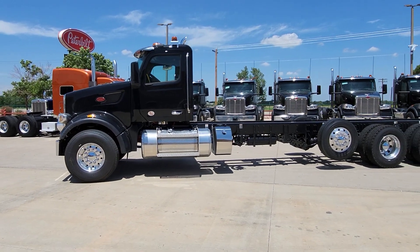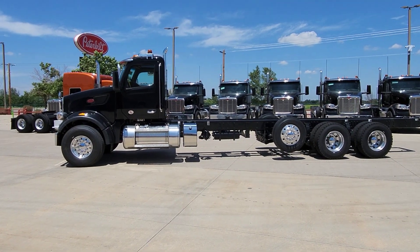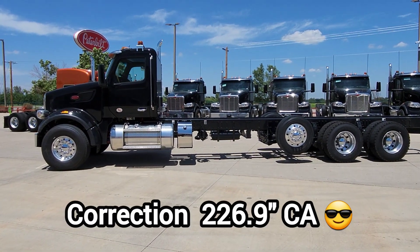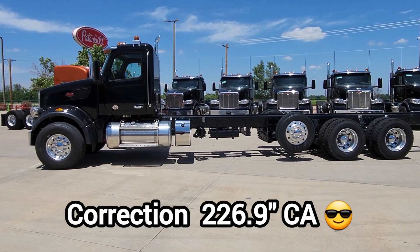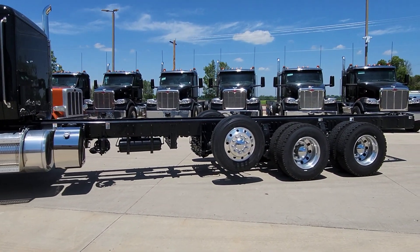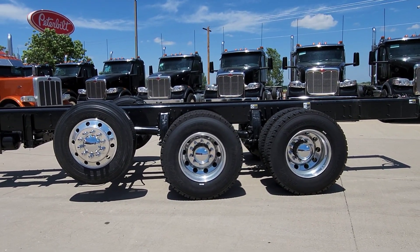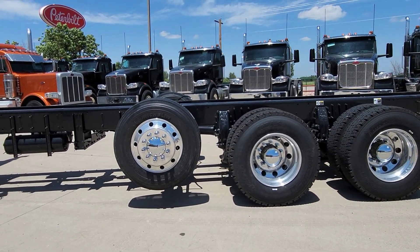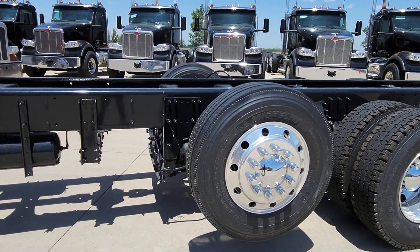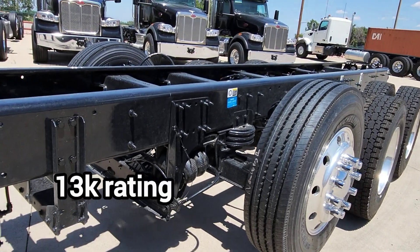These are 2024 567s, 317-inch wheelbase. It's got a 246 cab-to-axle — if I'm incorrect, I'll flash it up there. Axle spacing is 54 inches, so you've got 54 inches between both drives and 54 for your pusher. It is a Hendrickson self-steering pusher axle.